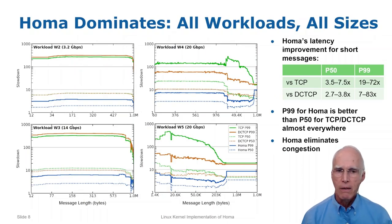This slide provides additional performance data, showing additional workloads from the Montessori paper ranging from W2 with the smallest message sizes to W5 with the largest, and also including measurements of DCTCP in brown. HOMA is faster than TCP and DCTCP for every message size in every workload. For small messages, HOMA is 3 to 8 times faster at the median and 7 to 83 times faster at the 99th percentile. In fact, HOMA's P99 latency is significantly better than the medians for TCP and DCTCP almost everywhere. HOMA effectively eliminates network congestion — I analyzed nanosecond-scale traces of P99 round trips and couldn't find any evidence of network congestion for HOMA, whereas it was clearly present for TCP.